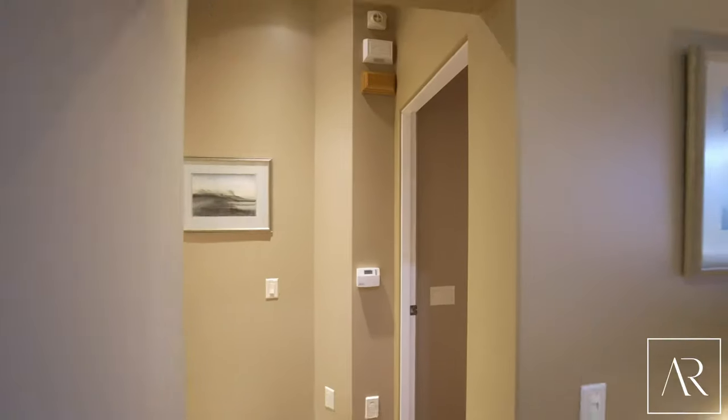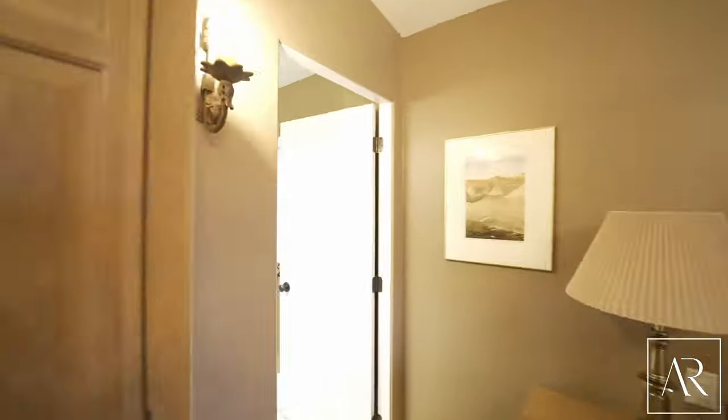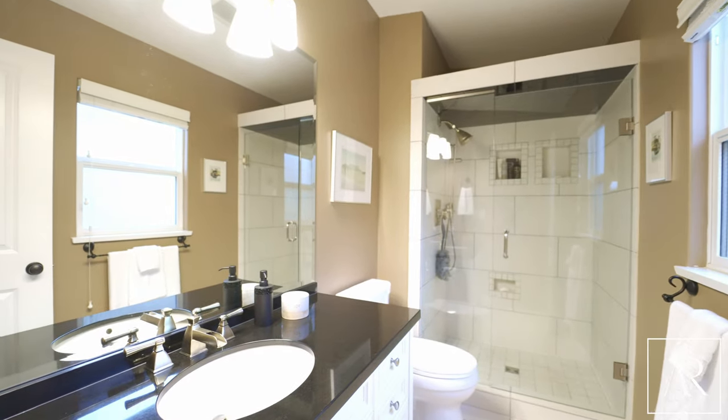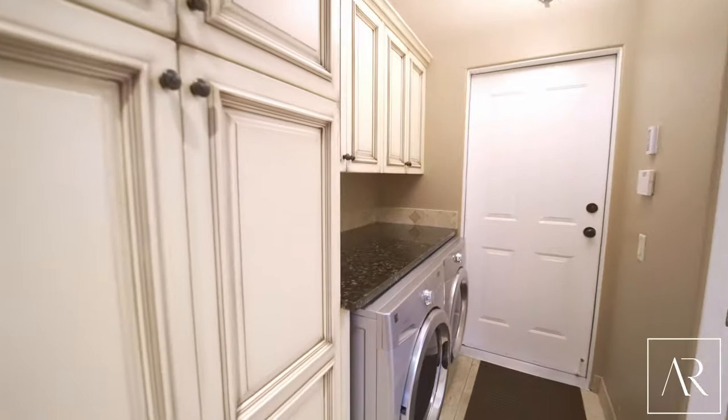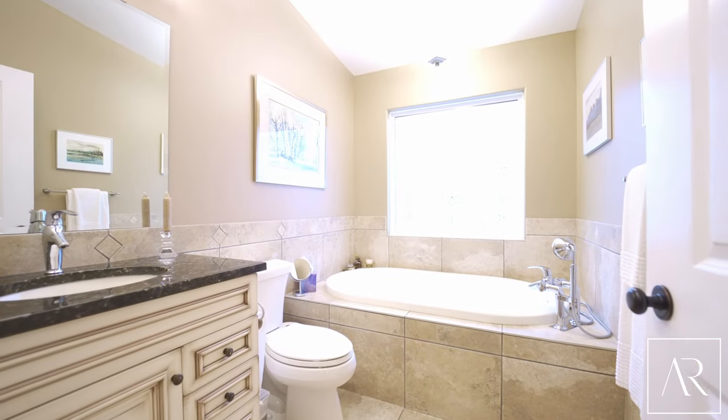The primary bedroom shares the same gorgeous views, overlooking the golf course, with a walk-in closet, three-piece ensuite, and a beautiful tile and glass shower. There's also a den on the main floor that is large enough for a second bedroom or a TV room.